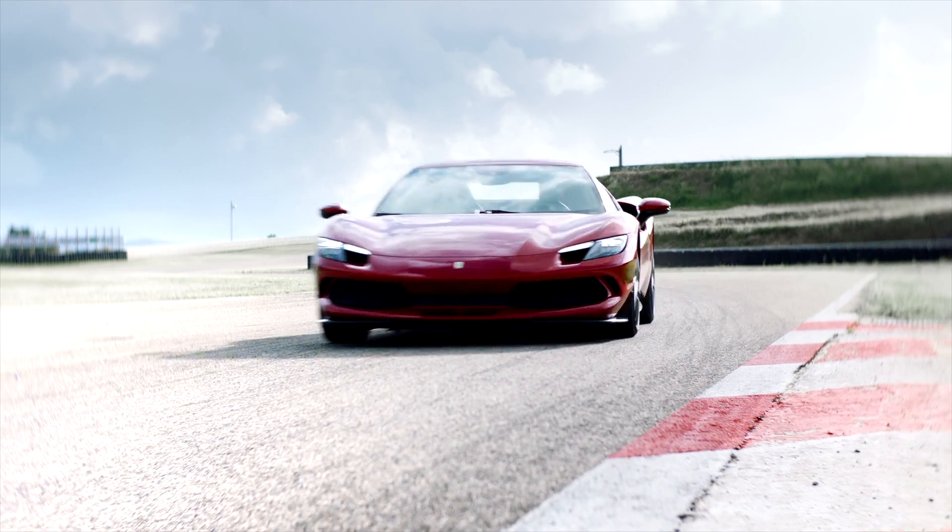Welcome to Tech in the Car. Today Ferrari announced a brand new 296 GTB — or as they might say in Italian, the 296 GTB — and it's a brand new V6 hybrid Ferrari with 830 horsepower. We're going to talk about it in this video. Don't forget to like it if you find it useful and subscribe for more. Let's look at some footage now.